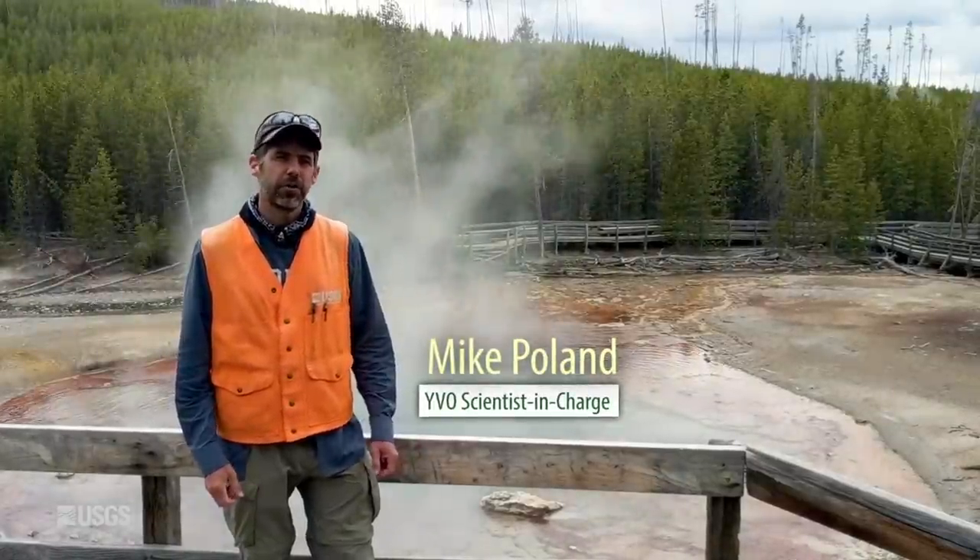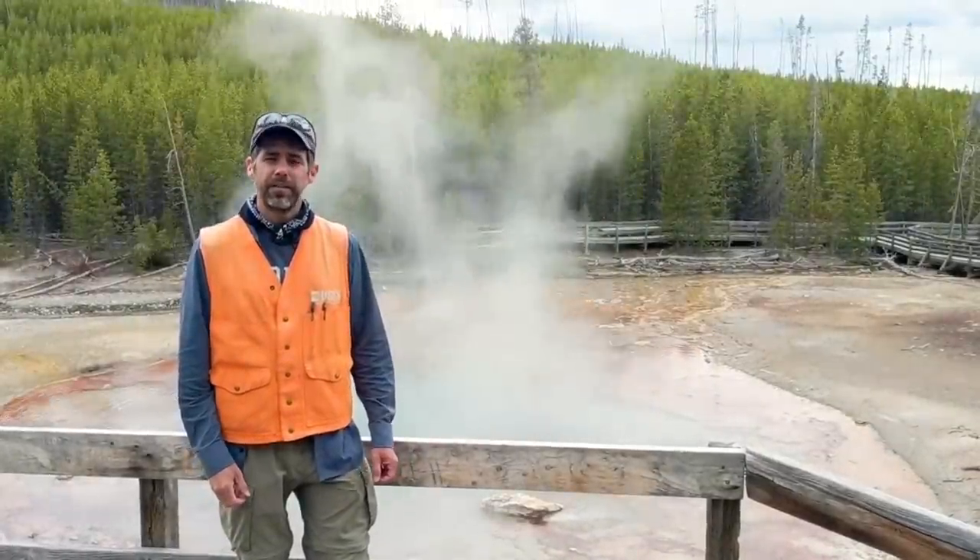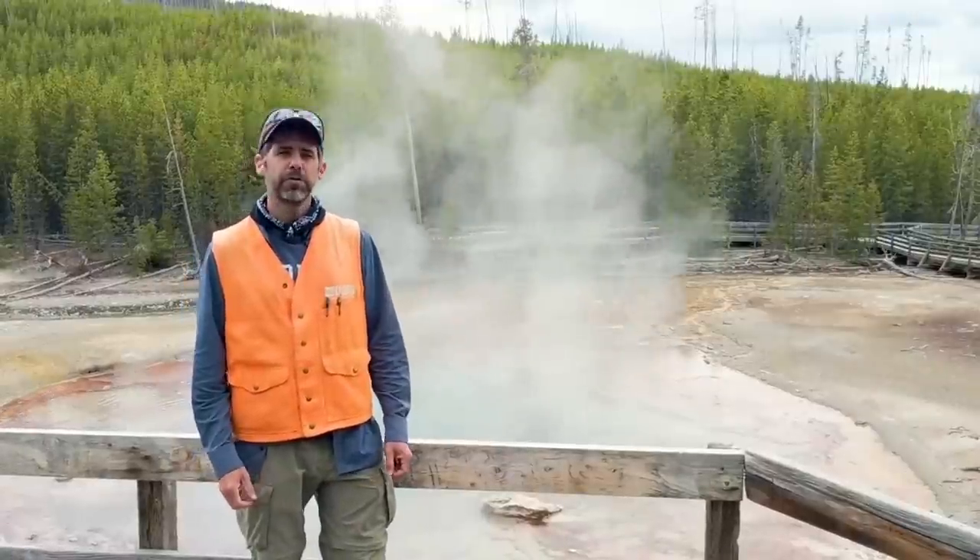Hey everybody, I'm Mike Poland, the scientist in charge of the Yellowstone Volcano Observatory, and this is the monthly update for July 1st of 2021.